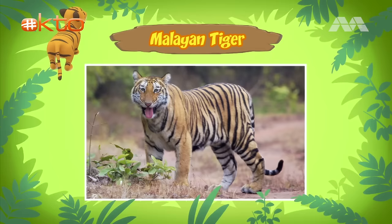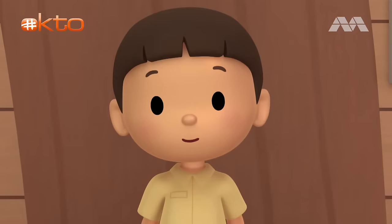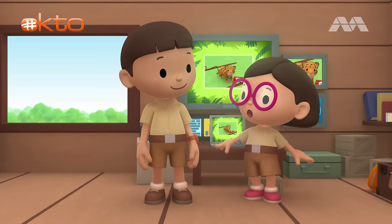We should protect Malayan tigers so they'll still be around in the future. You're right, Leo. But a tiger cub needs to be with its mother so it can learn how to hunt and get milk to grow. Only its mother can protect the tiger cub. Then let's bring the tiger cub back to its mother. Come and join us. That's a great idea, Leo. See you downstairs.